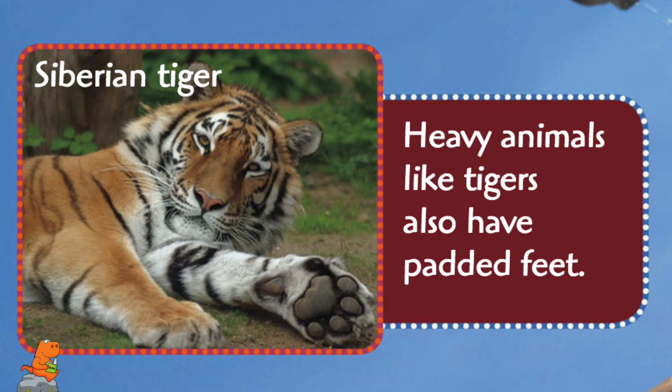Heavy animals like tigers also have padded feet.